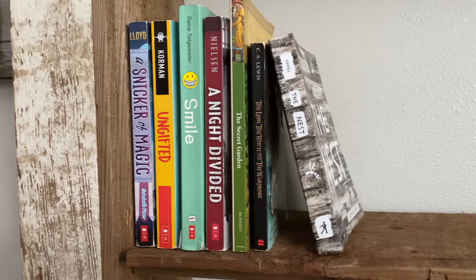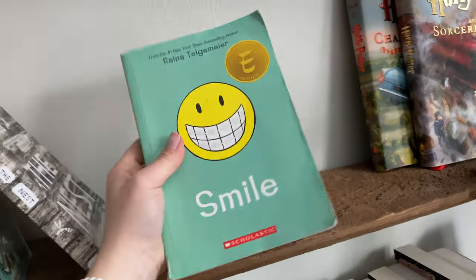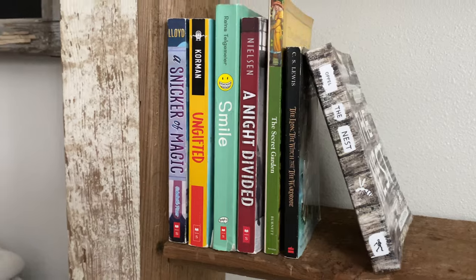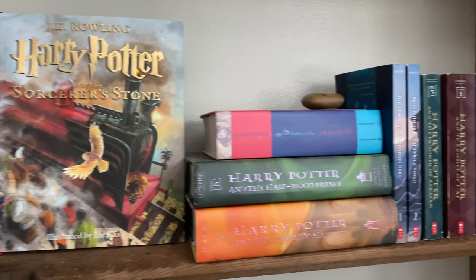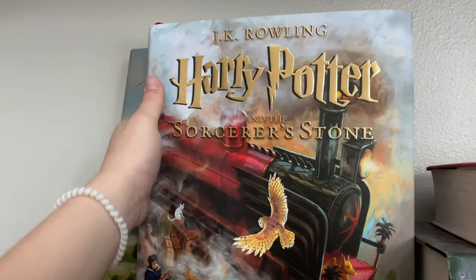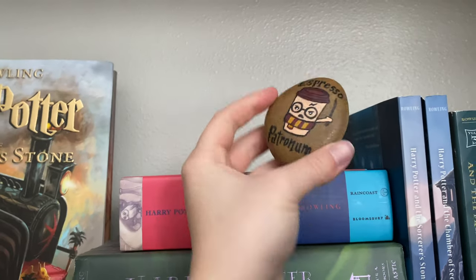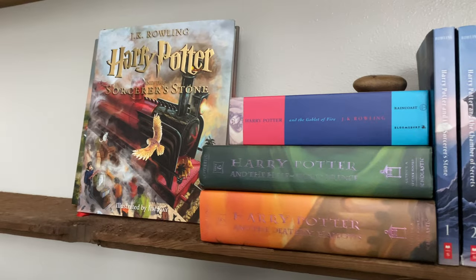Down here we have my paperback middle grade. A Snicker of Magic was my absolute favorite all through elementary school. Then we have my Harry Potter section, and I have the illustrated editions of the first two books which I absolutely adore — they are the cutest things ever. Then I have this little rock that says 'Espresso Patronum' with a coffee cup on it. It's so cute — my grandma found it for me.